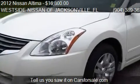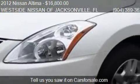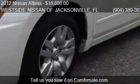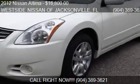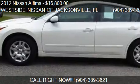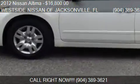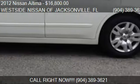Call us at 904-389-3621, or stop by our lot. Find us at 1726 Cassat Ave, Jacksonville, Florida, on our website, or check us out on carsforsale.com.